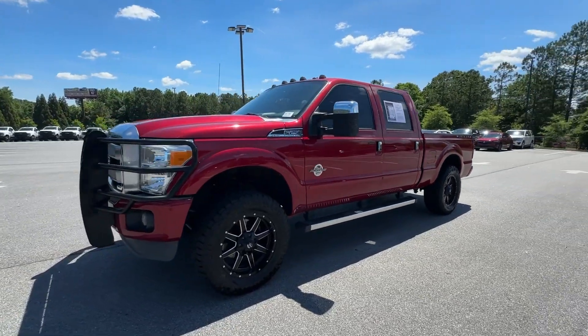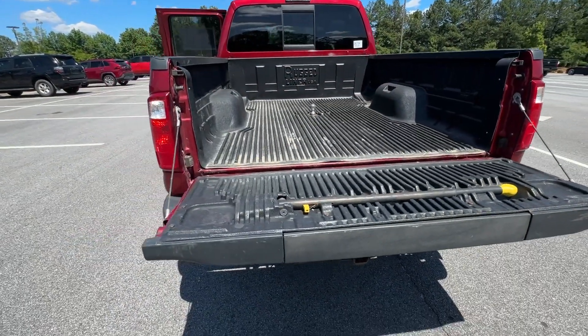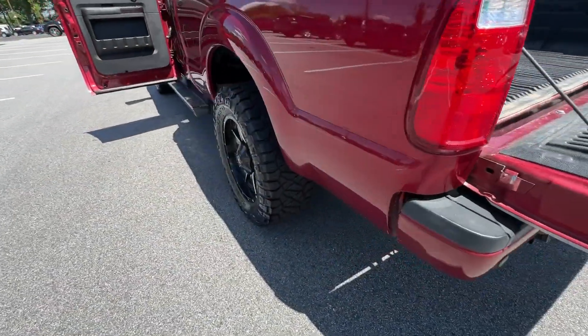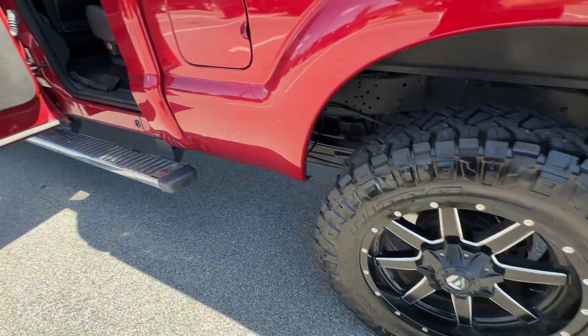Keyless entry, satellite radio, premium sound system, power passenger seat, heated mirrors, fog lamps, backup camera, electronic stability control, aluminum wheels, dual-zone AC.